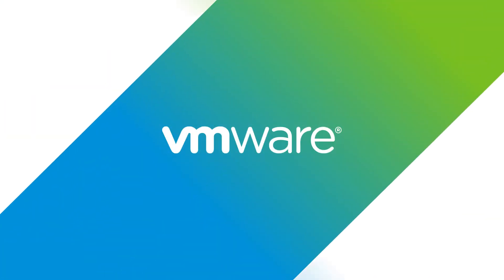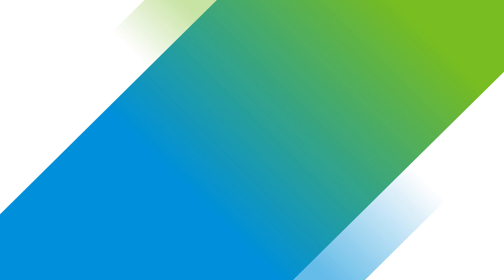Learn more about the advantages of intrinsic security. Visit VMware.com/go/security.